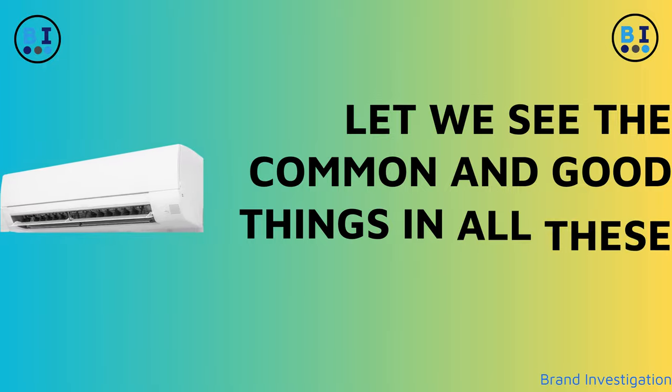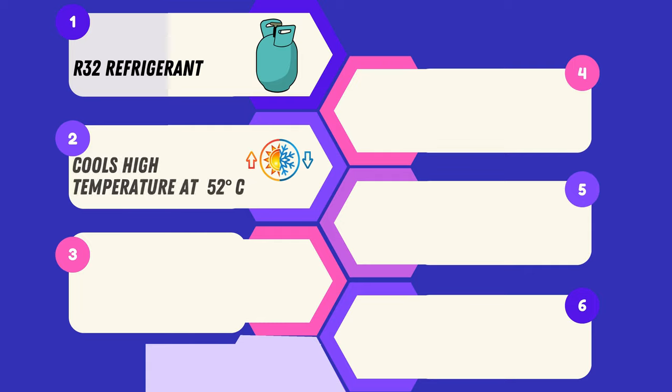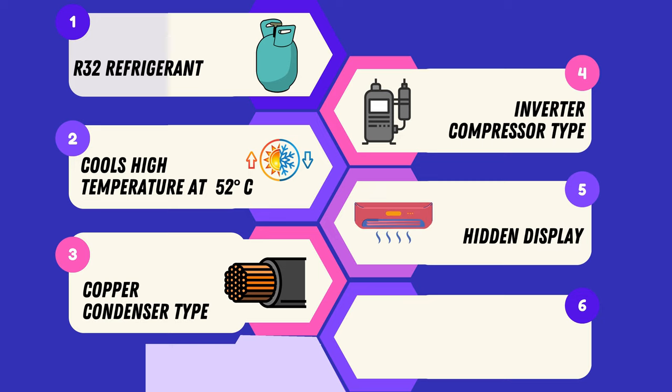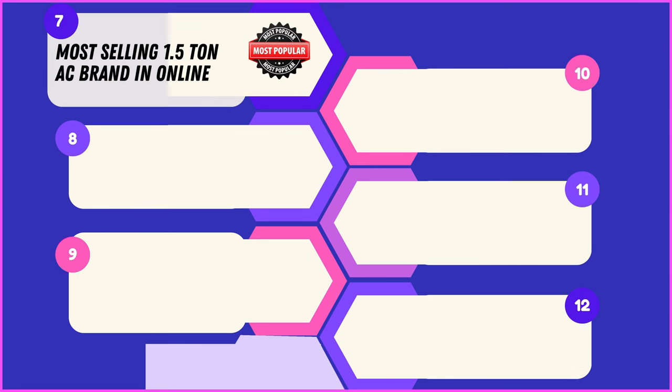Common features across all four 1.5-ton AC brands: all four units use eco-friendly R32 refrigerant, prioritizing environmental sustainability. These ACs excel at cooling even high temperatures up to 52 degrees Celsius. Featuring copper condenser types, they offer superior heat transfer efficiency and durability. With inverter compressor technology, they provide energy-efficient cooling, resulting in lower electricity bills. Each unit has a hidden display design, maintaining a sleek aesthetic. They offer stabilizer-free operation, ensuring stable performance even during voltage fluctuations, and are recognized as the best-selling 1.5-ton AC brands online.